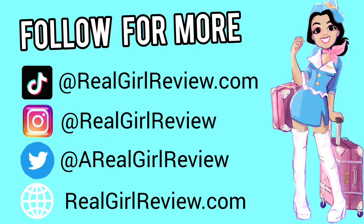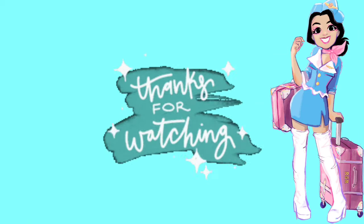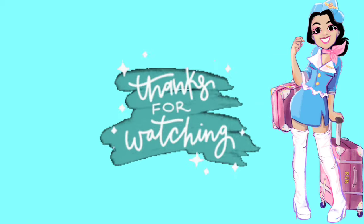For more adventures, follow me on social media and subscribe to realgirlreview.com. I promise not to spam you.